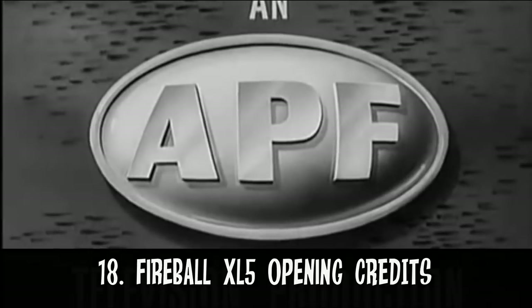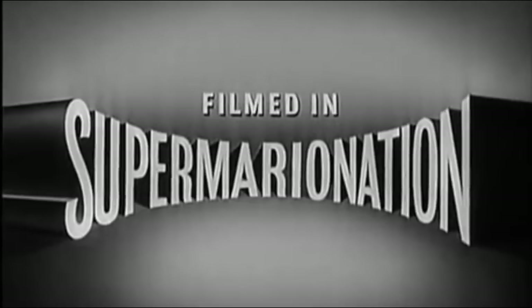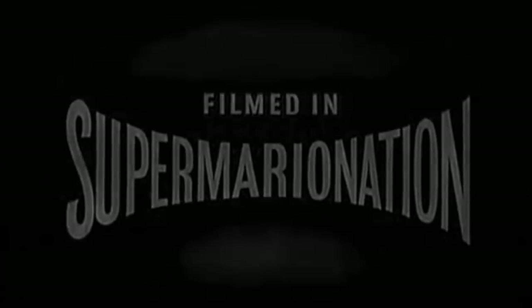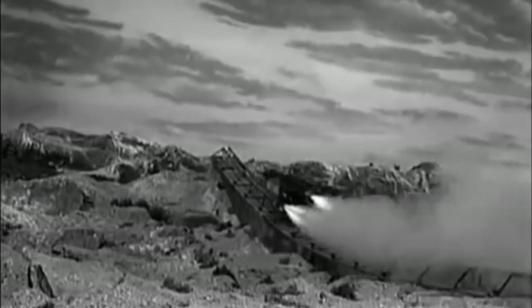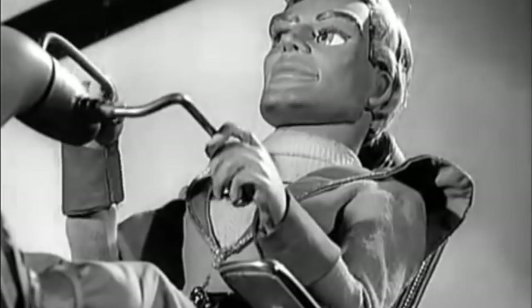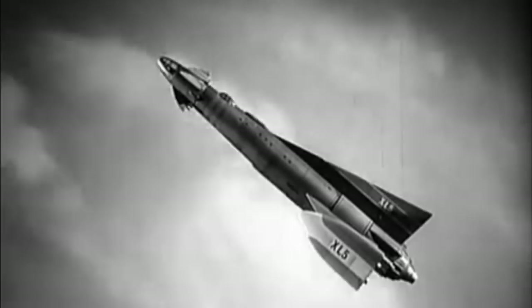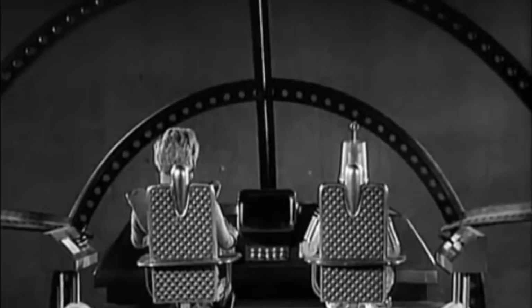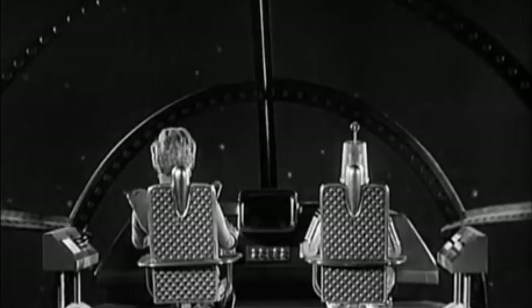Number 18: the opening sequence to Fireball XL5. Memorable opening sequences are key to any television show, and Fireball XL5's is no exception. With the emphasis on the enormity of the spaceship and the music that builds up until the rocket shoots off into space, it all culminates to suggest that the show is going to be big, bold and exciting. In many ways, this is the first big launch sequence that paved the way for the ones seen in Thunderbirds.